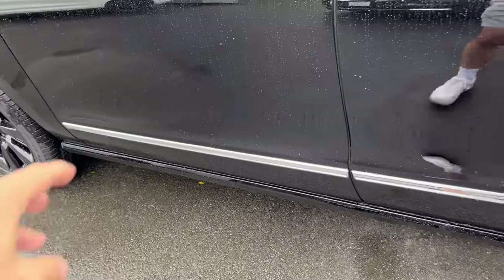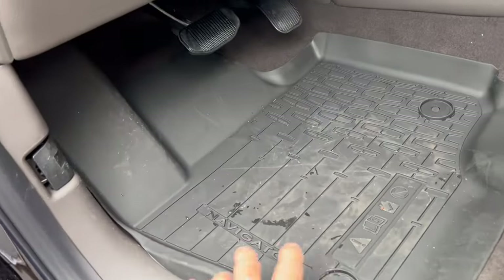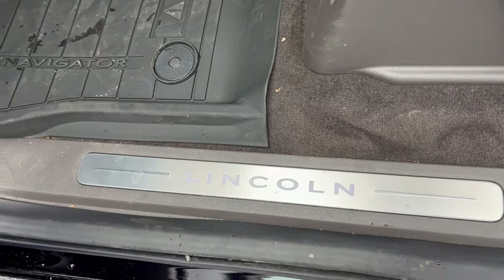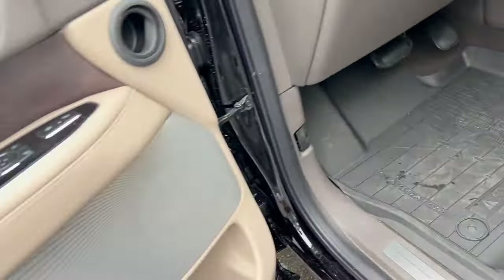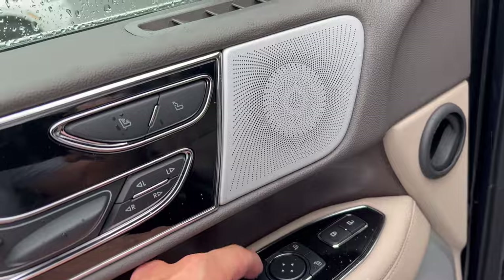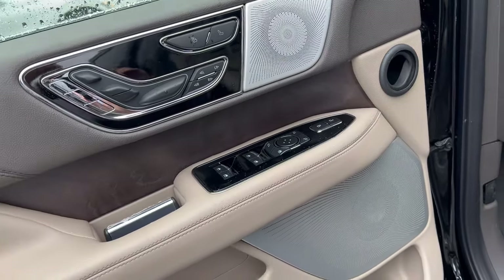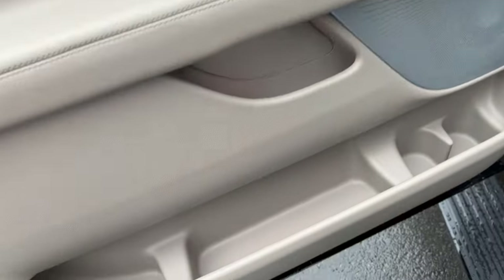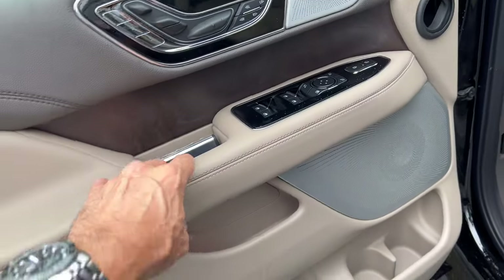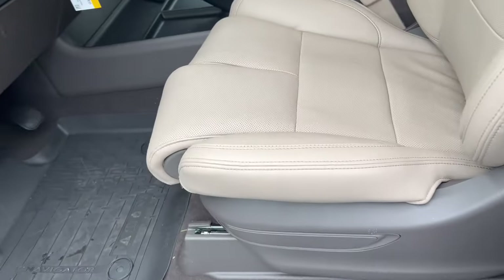Getting into the interior — before we even get there, we open the door and the power deployable running boards come down to help you get in. Nice touch. Here are our all-weather floor mats, a big dead pedal, brake and accelerator, and the Lincoln badge lights up at night welcoming you to the vehicle. We have massive door pockets with two cup holders and a huge area for other items. Hit the door popper and boom — the door comes open. Really nice action. We've got a sandstone leather interior with bolstering and headrest.